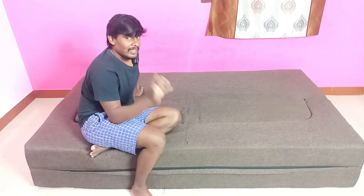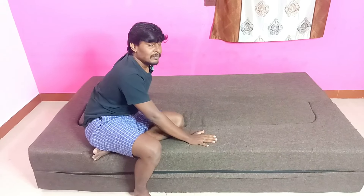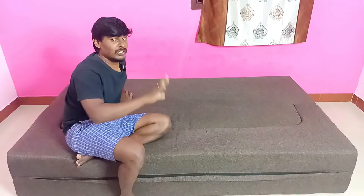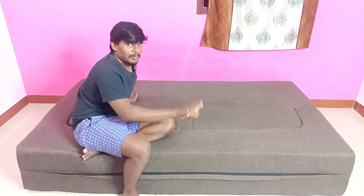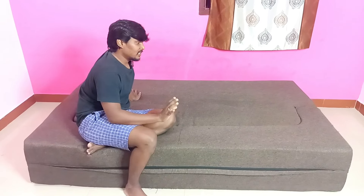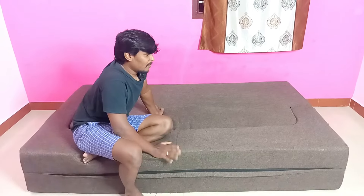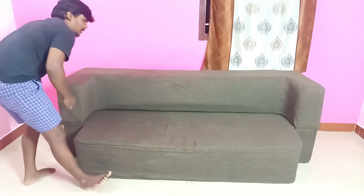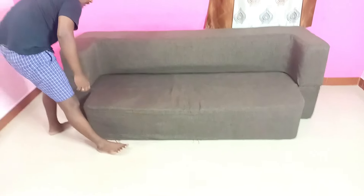That's why you can do a one-seater sofa adjustment. It's not in the normal position. That's why you can do the sofa-come-bed. This is the sofa-come-bed and there are three-seater and four-seater sofa options. After three months of use, this is how it looks. This is how you use it — it can be used as a sofa. It's a great advantage — you can use a sofa and then convert it.